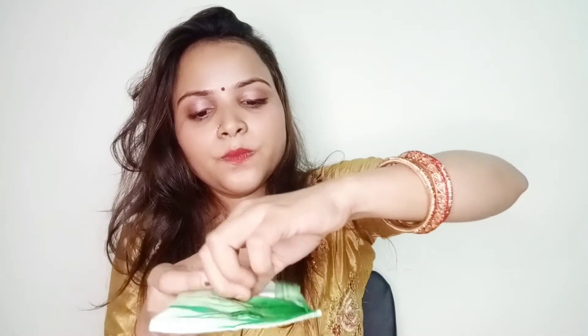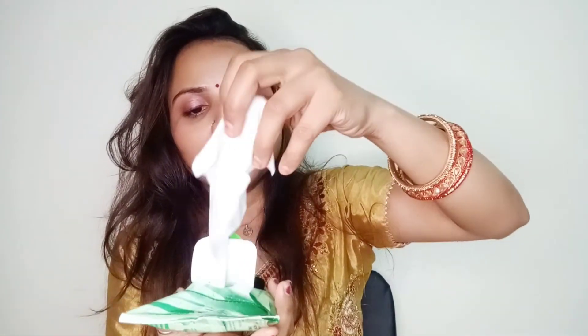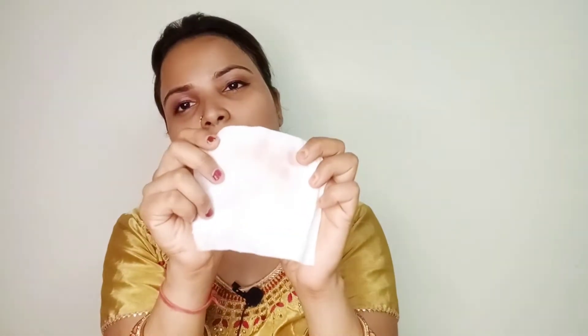Facial wipes are very important and we are going to use them. Let's open it and I will remove my makeup with a wipe. You guys can see that so easily my makeup is removed.